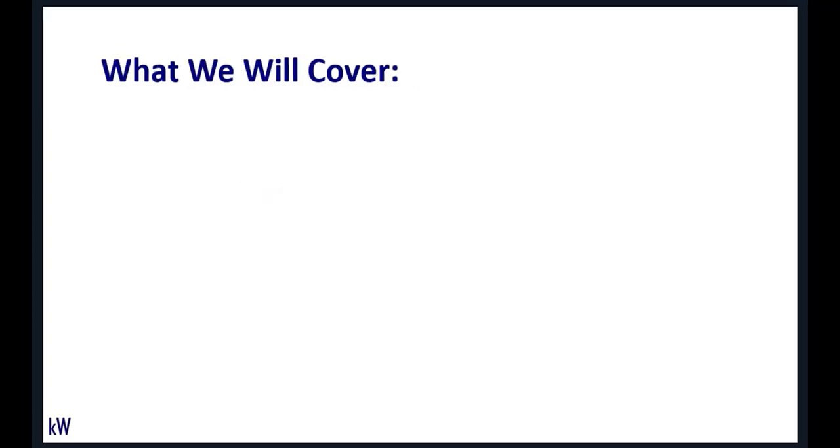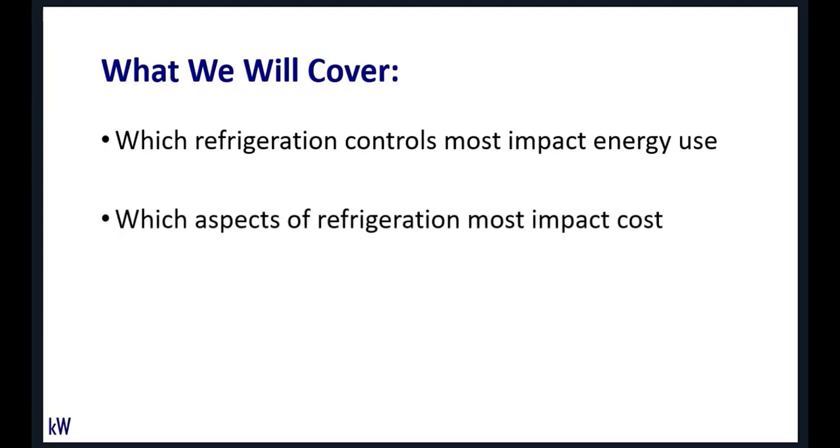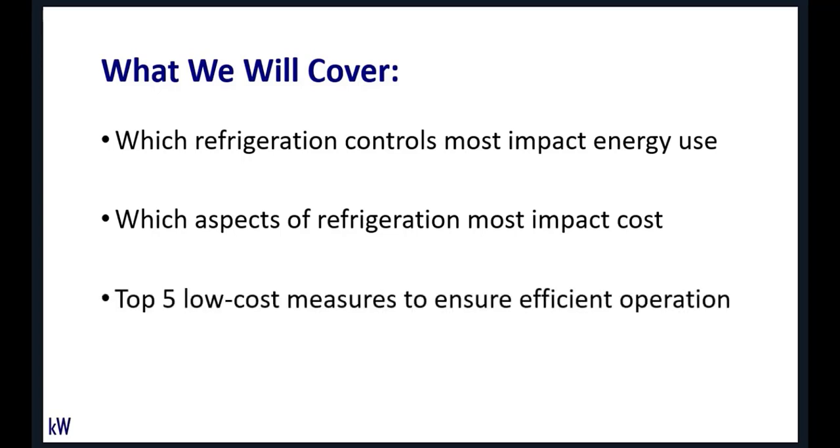Here's what we're going to cover: which refrigeration controls have the greatest impact on energy use, what aspects of refrigeration most impact the cost of operation, about five low-cost measures — the top five measures to ensure efficient operation and lower costs — and a little myth busting. There are a lot of myths out in the industry, and we're going to try to clarify some of those.